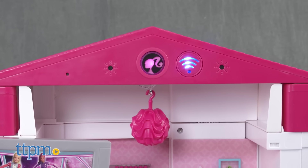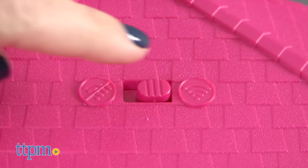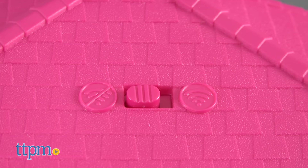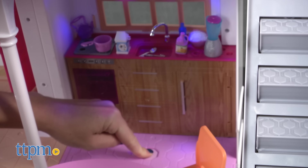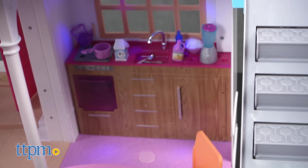This is all kind of amazing. If there's no Wi-Fi connection, or kids simply want to engage in standard dollhouse play, that's possible too. The house can be controlled manually using 13 switches throughout the house to create interactive effects like lights and sounds.